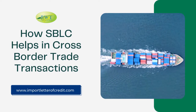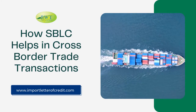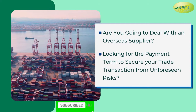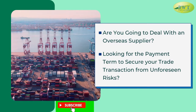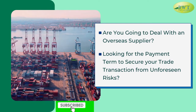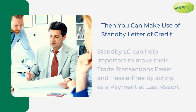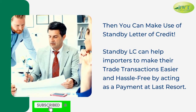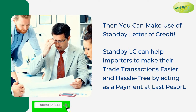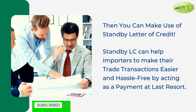How SBLC helps in cross-border trade transactions. Are you going to deal with an overseas supplier looking for a payment term to secure your trade transaction from unforeseen risks? Then you can make use of a Standby Letter of Credit. Standby LC can help importers make their trade transactions easier and hassle-free by acting as a payment of last resort.